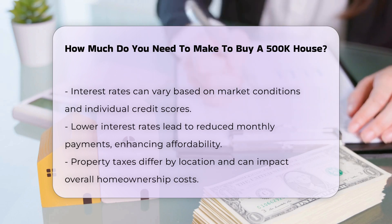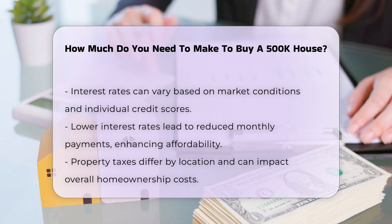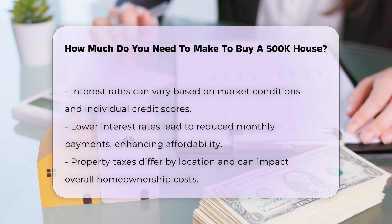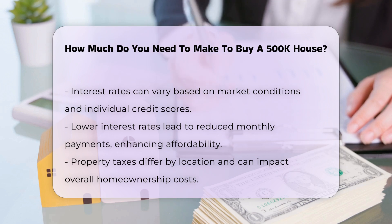Property taxes vary by location and can significantly impact the overall cost of homeownership. Homeowner's insurance is another necessary expense that should be factored in.